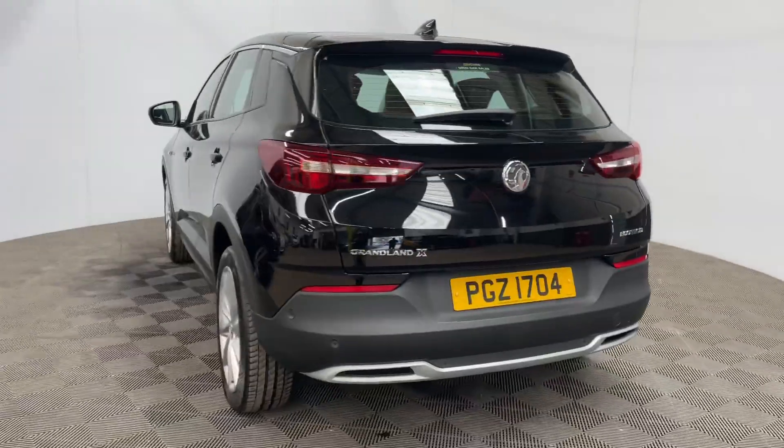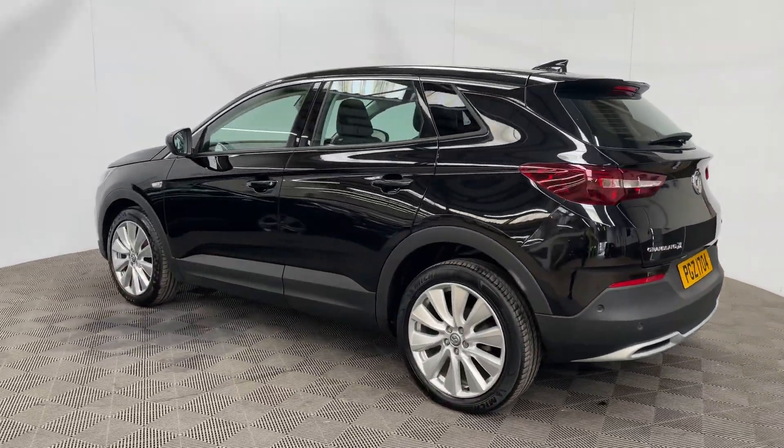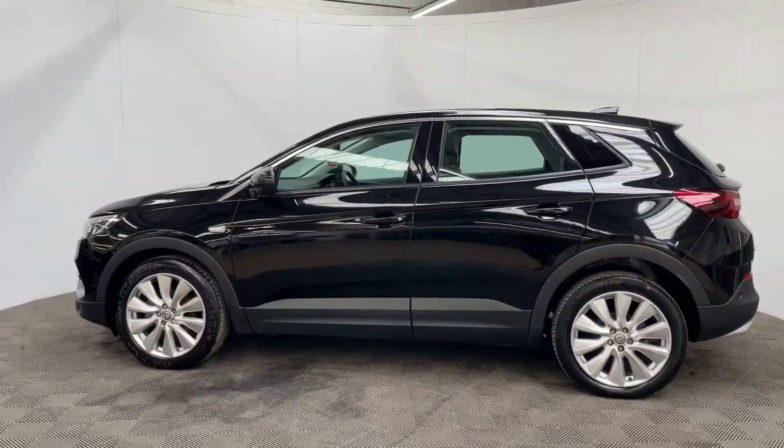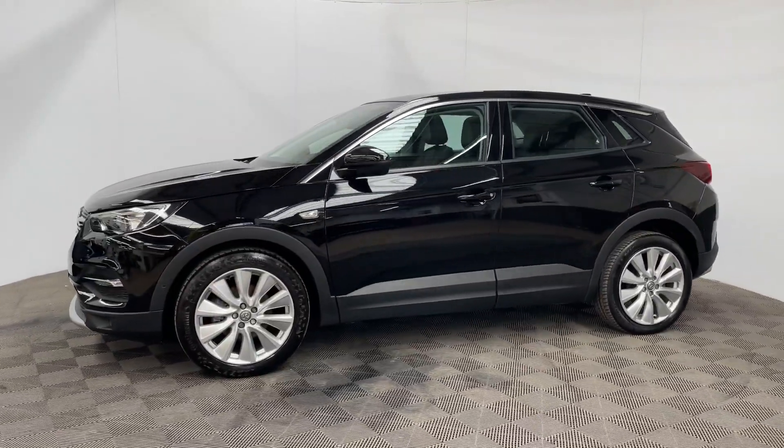The car has also been independently inspected by the AA who've carried out a 128 point check for your peace of mind. You'll also receive 12 months AA breakdown cover, a three month warranty which can be extended up to three years, and we offer financing at just 9.9 percent.